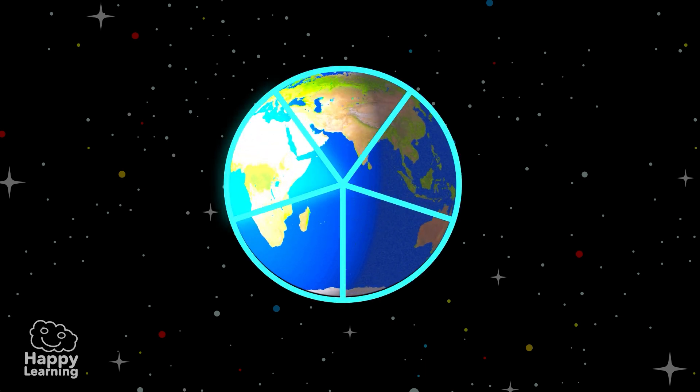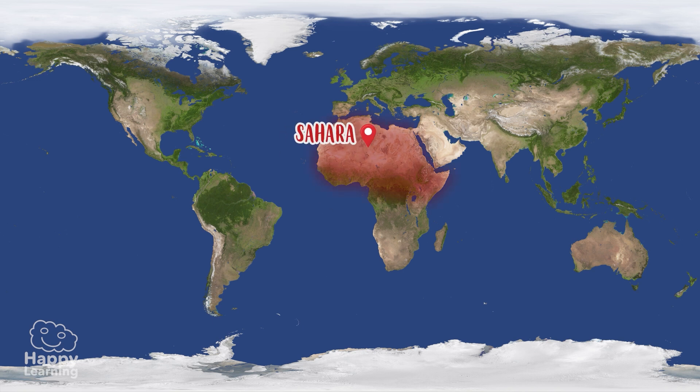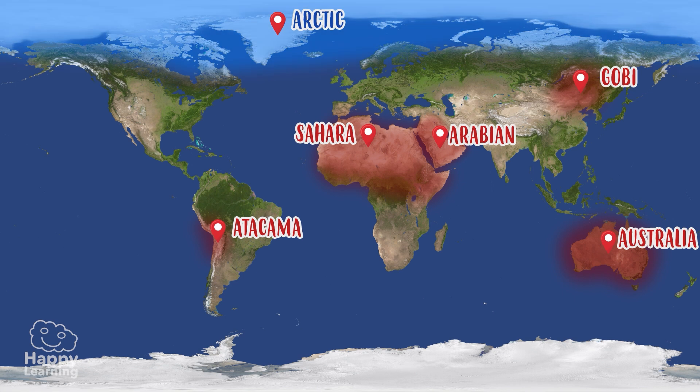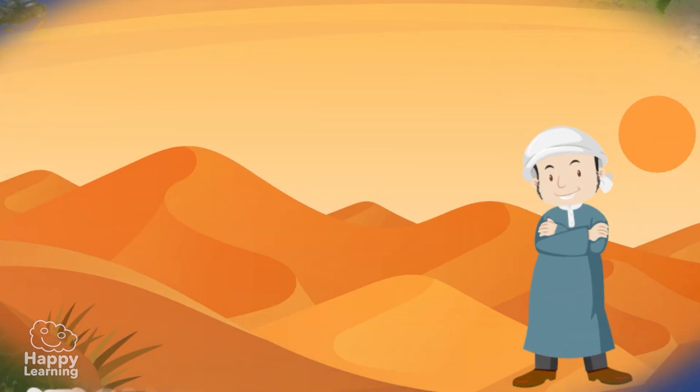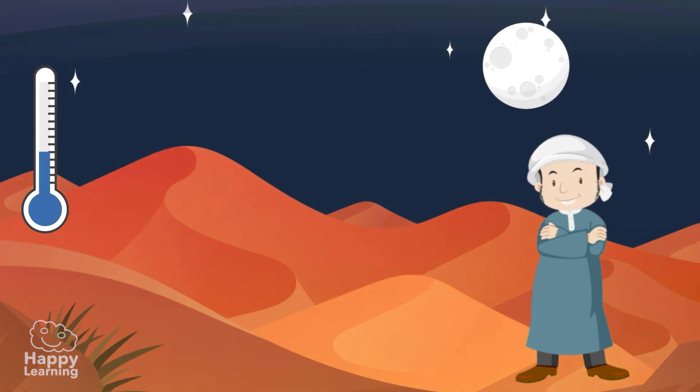Deserts cover one-fifth of our planet. The most important are the Sahara Desert, the Arabian Desert, the Australian Desert, the Gobi Desert, and the Atacama Desert. But there are also two very special deserts because they are frozen: the Arctic and the Antarctic. The world's largest hot desert is the famous Sahara Desert, where temperatures can reach 57 degrees Celsius during the day, but at night they can drop to 10 degrees below zero.